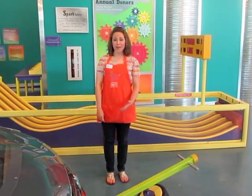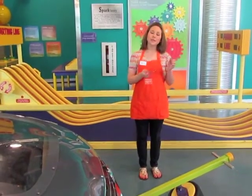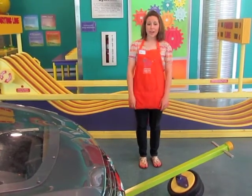Did you know that we have our very own Altima right here inside the Mississippi Children's Museum? That's right, the folks up at Nissan North America in Canton, Mississippi gave us this car. Next time you come to the museum, you can change the tire on the Altima.